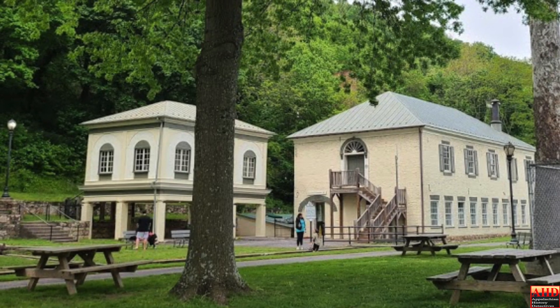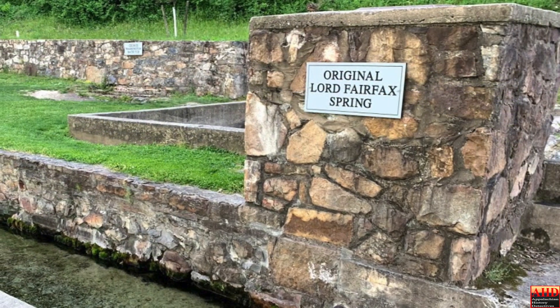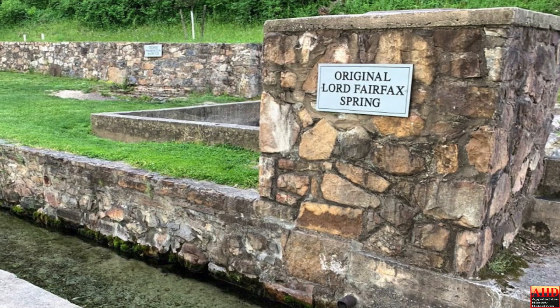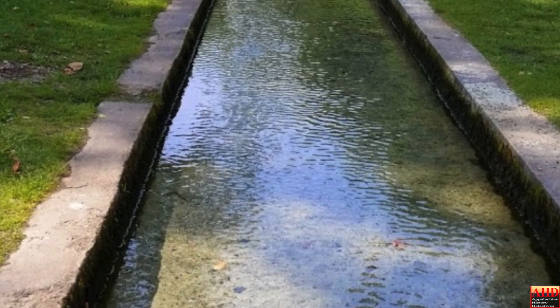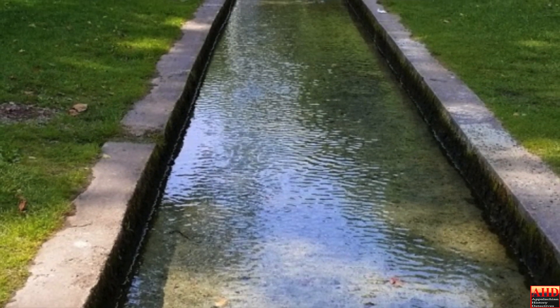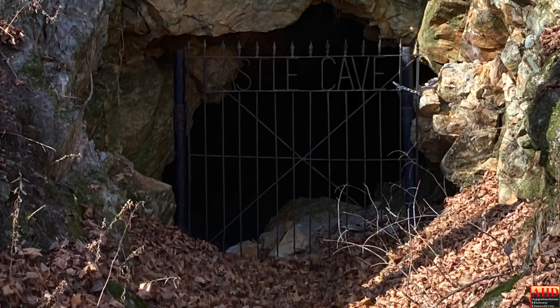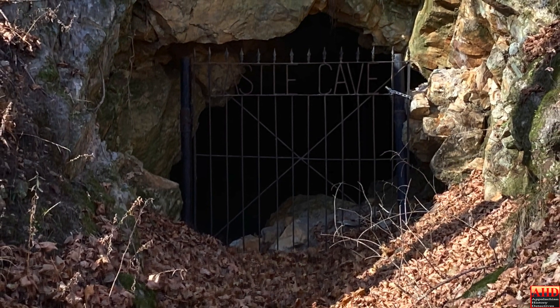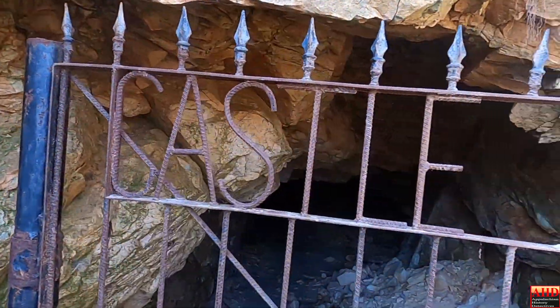The castle overlooks West Virginia's smallest state park, made famous by its founder George Washington in 1776, and features his bath, which is fed by a spring flowing unceasing at 74 degrees and 1,000 gallons per minute. It is here, where the sandstone was acquired for the castle, that the Appalachian History Detectives and Johnny Bottles searched for turn-of-the-century treasures.